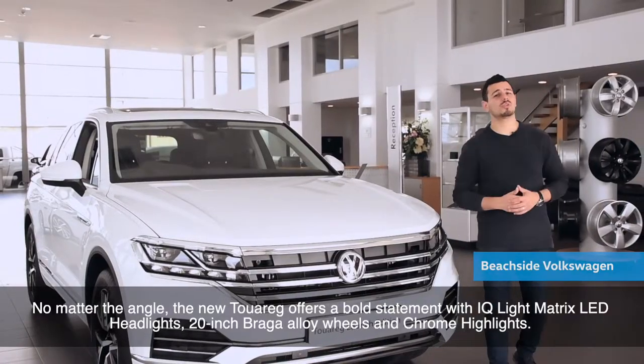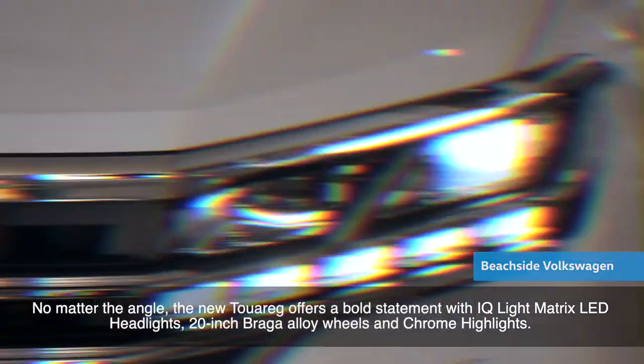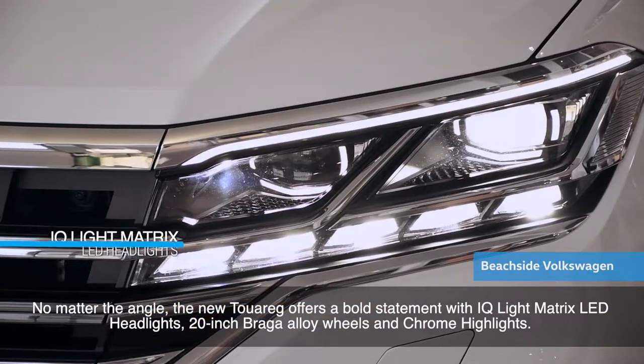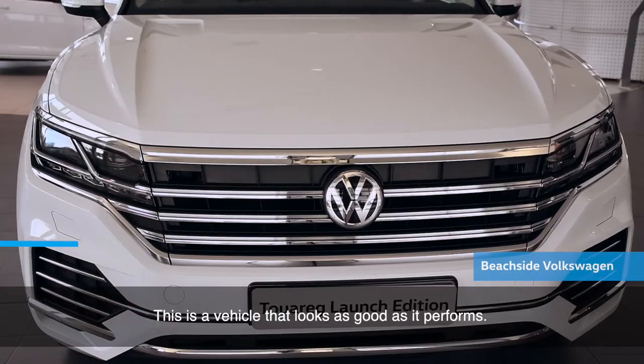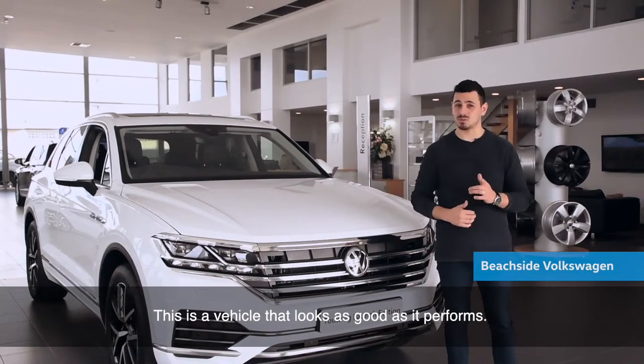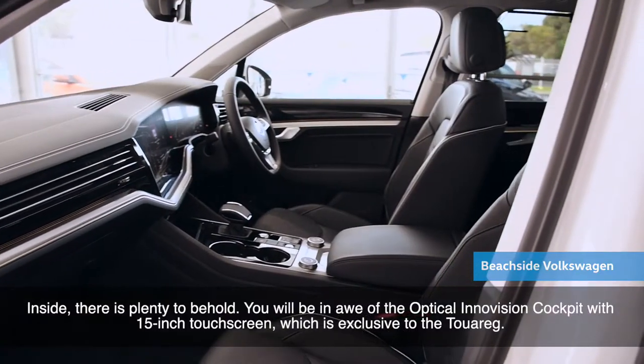No matter the angle, the new Touareg offers a bold statement with IQ light matrix LED headlights, 20-inch Braga alloy wheels, and chrome highlights. This is a vehicle that looks as good as it performs. Inside, there is plenty to behold.